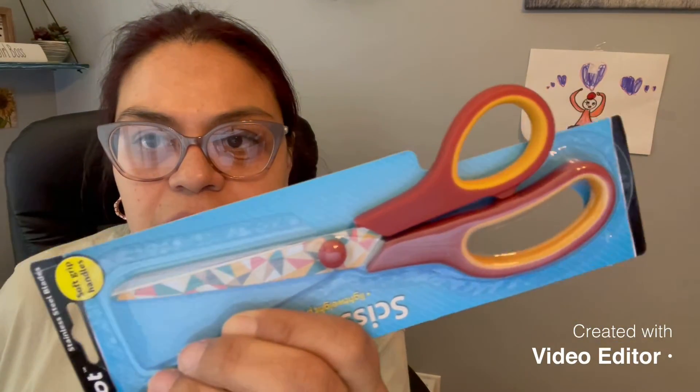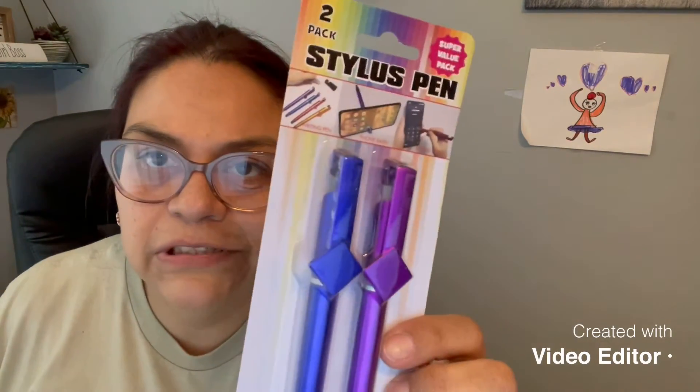I picked up three sets of these — you'll see two more sets later. These are just some blank note cards; I needed some for friend mail, but mainly for my pocket letter stuff that I signed up for. I also saw these really cute scissors because you can never have enough scissors in your house.